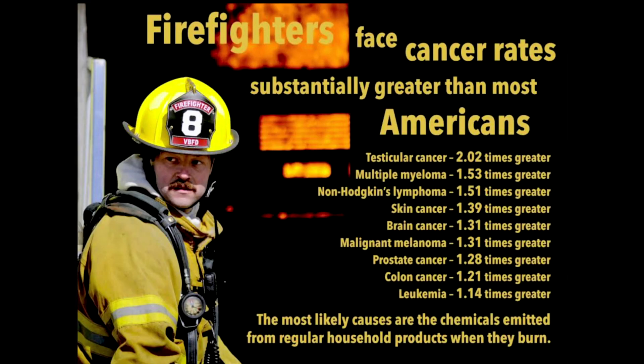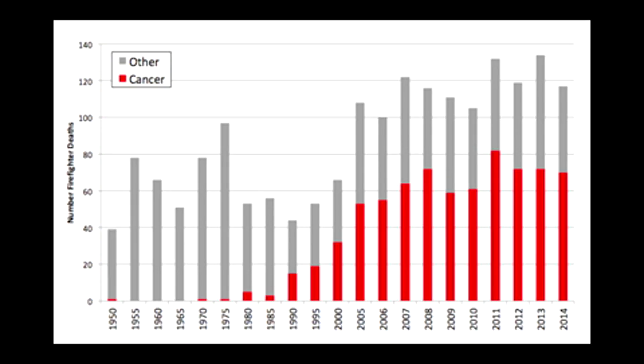The initiative actually came to us from the Palm Beach County Fire Rescue Department. They were very interested in understanding how what they did for work was impacting their health — specifically how being a firefighter or an EMS responder may increase their risk for cancer.